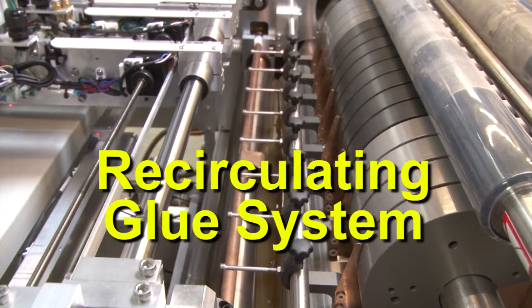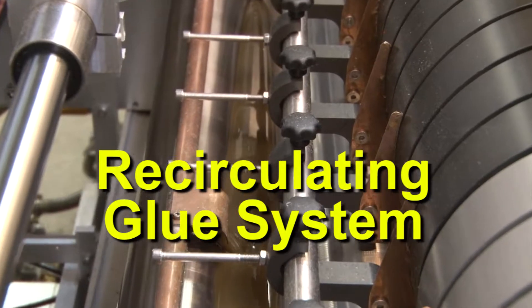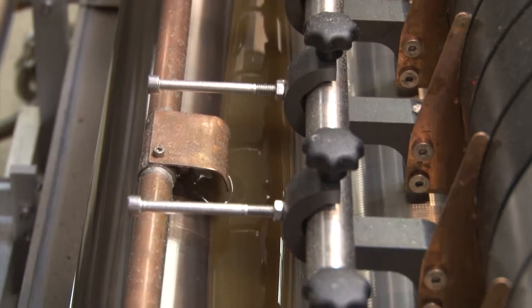The recirculating glue system is computer controlled for accurate monitoring of heat and viscosity, a key to making high-quality covers with reliable productivity.